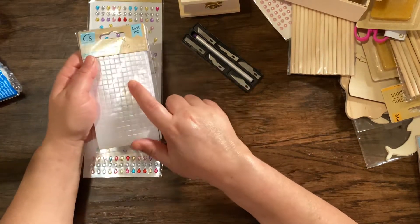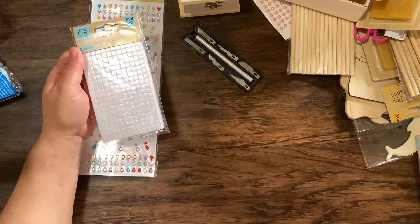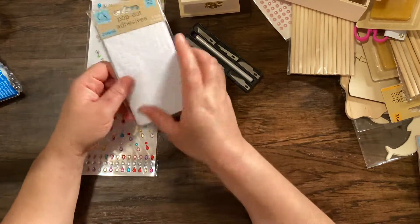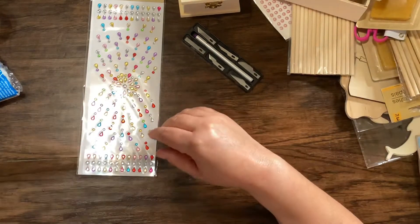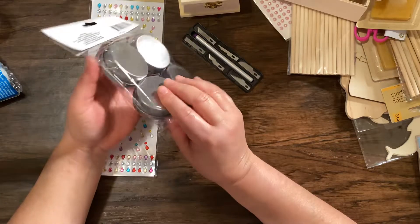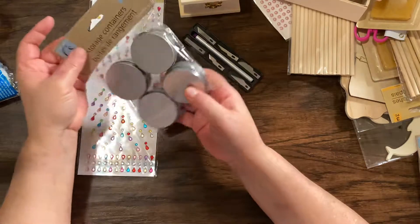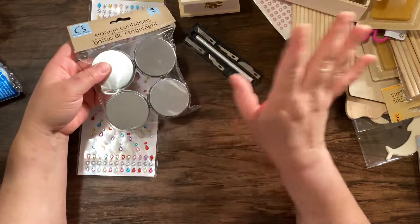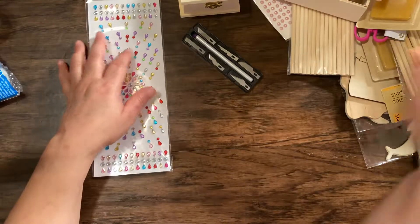I also found these pop dots — for a dollar, awesome deal. And I found these little storage containers. There are four pieces, and I also have another project idea with that.